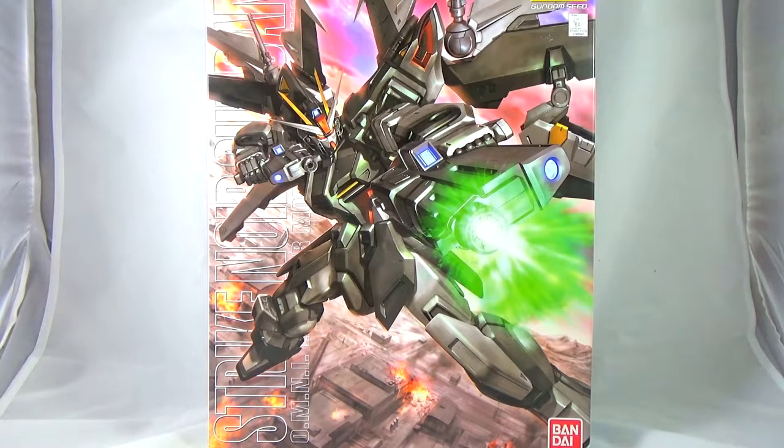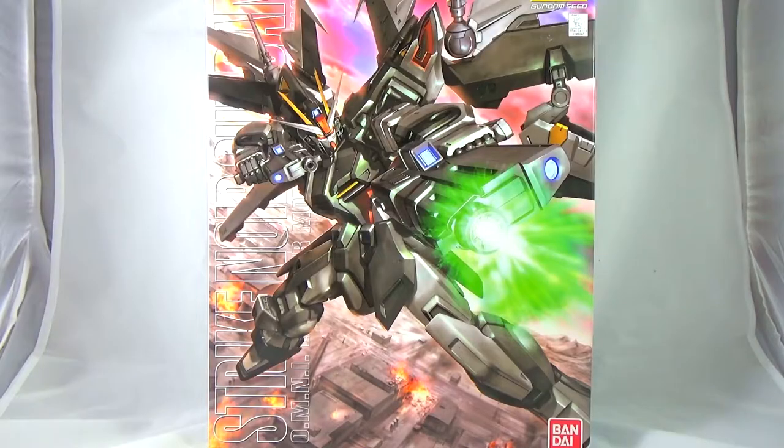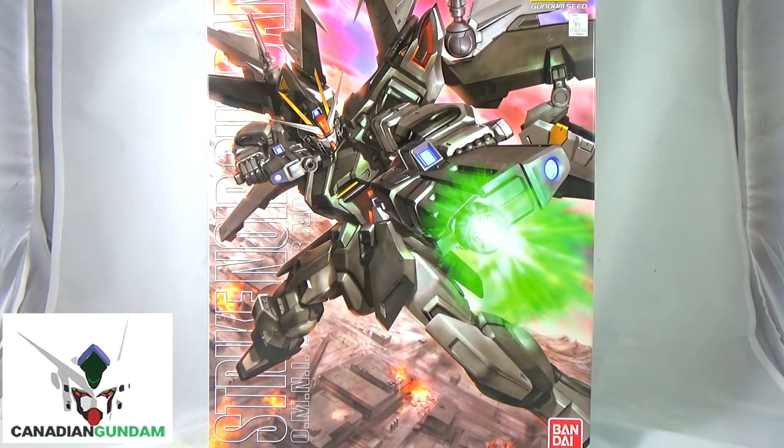Before we even touch a runner or open up some plastic, we need to celebrate a little bit of a milestone here, as this kit is something special for this channel. This kit is my very first ever sponsored review of a Gundam model kit, and this review wouldn't even be possible without the good folks at Canadian Gundam.